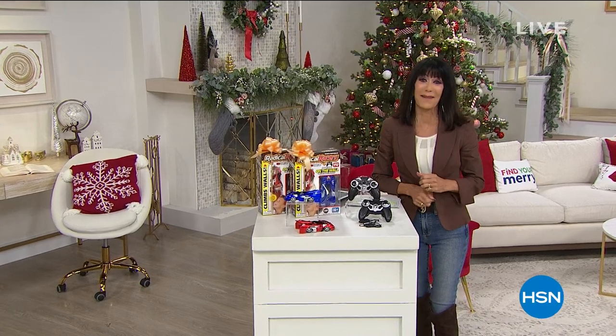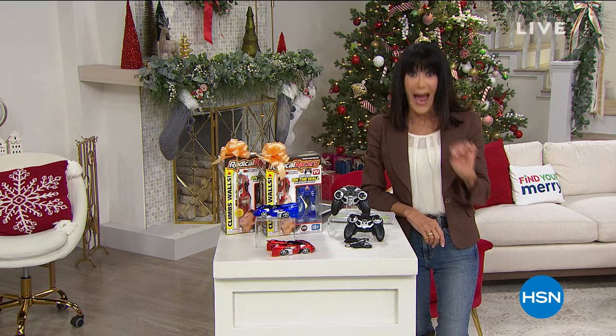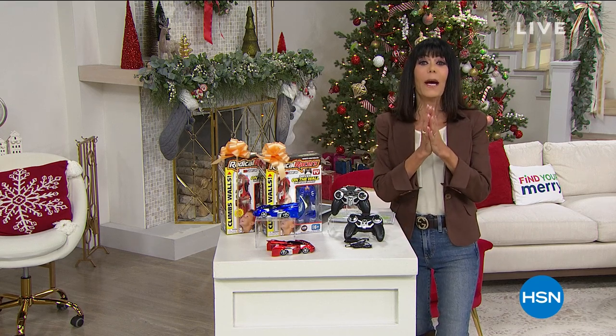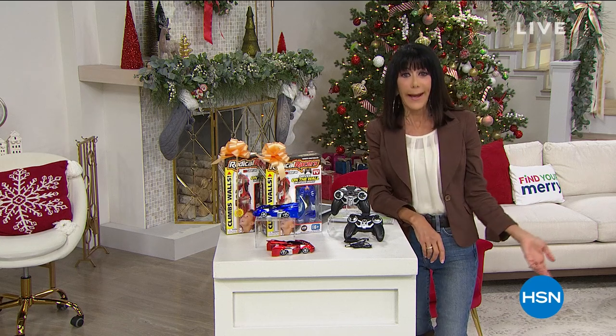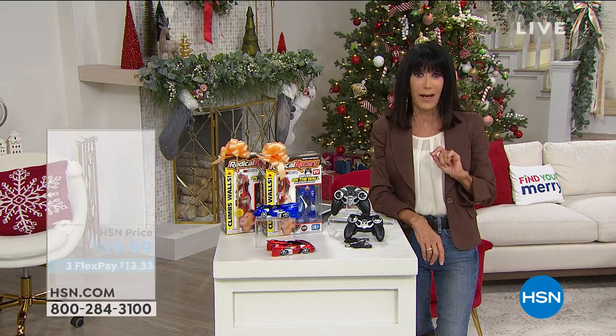Hi everyone and welcome again to HSN. My name is Bobbi Ray Carter. We're having a blast this hour — it just keeps getting better and better. We have some great items coming up to help you slay all your holiday deals. Coming up right now is one that we've all been going bonkers about here at HSN and it is back.